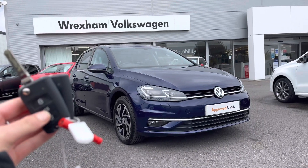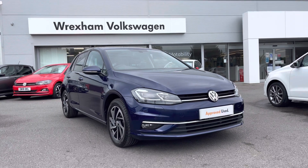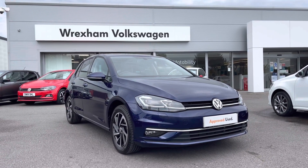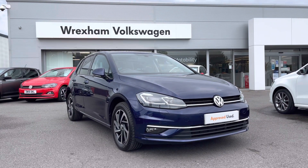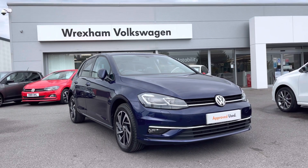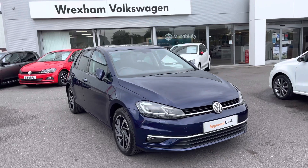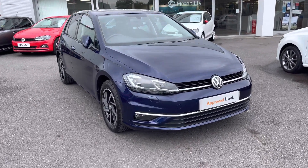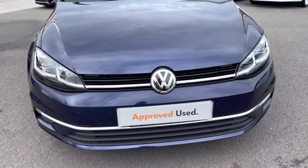Hi and welcome to Wrexham Volkswagen. Don't forget to hit the like button and subscribe to our channel so you never miss a video. My name is Shannon and today I will be sharing with you this Volkswagen approved used Golf Match Edition, which is a 1.5 litre TSI automatic 150 PS, finished in Atlantic Blue metallic paint — an additional option on this vehicle. It comes with a two-year Volkswagen warranty as well as two years roadside assistance. For more information please give us a call on 01978 340 600.